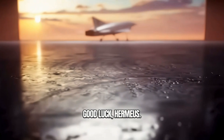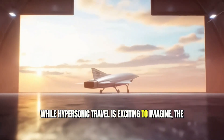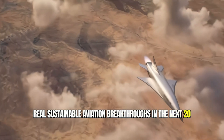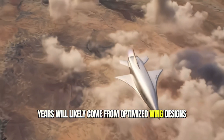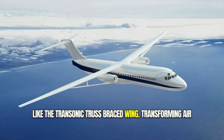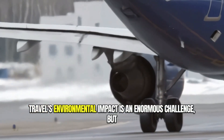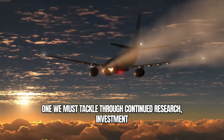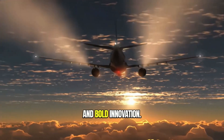Good luck, Hermeus. While hypersonic travel is exciting to imagine, the real sustainable aviation breakthroughs in the next 20 years will likely come from optimized wing designs like the transonic truss-braced wing. Transforming air travel's environmental impact is an enormous challenge, but one we must tackle through continued research investment and bold innovation.